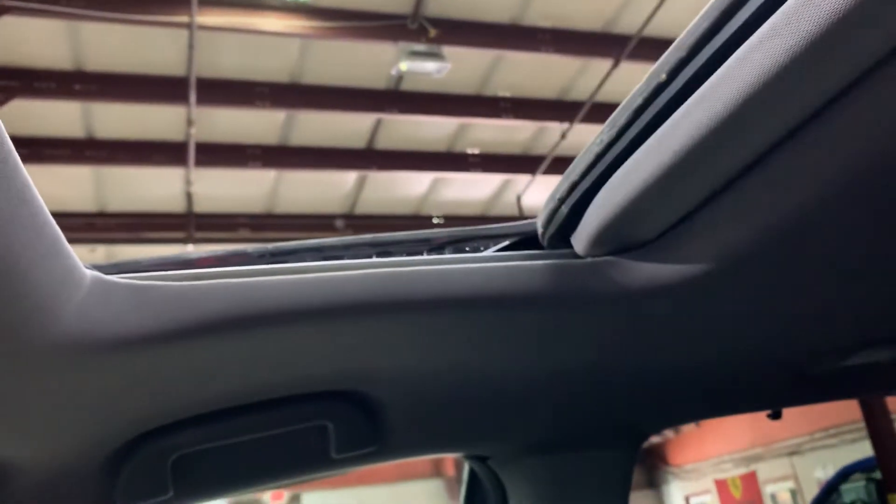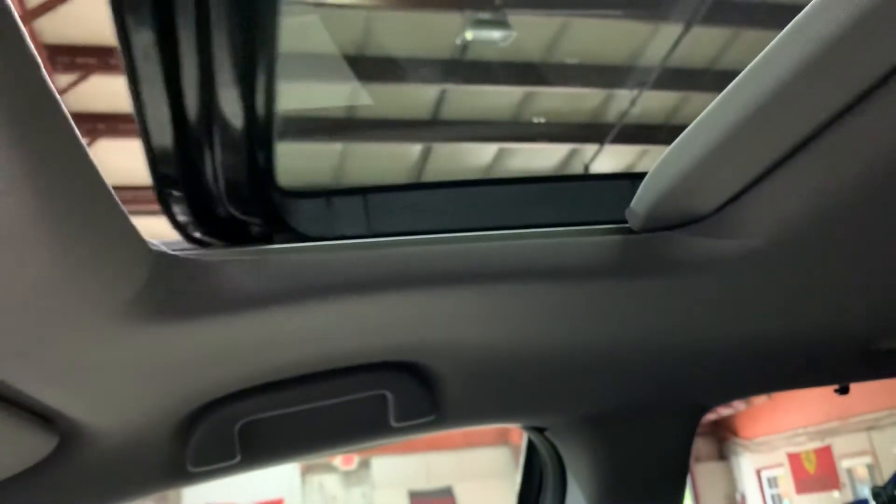Now I'm going to show you the sunroof, which I forgot to show you earlier. Opens fine — no issues. Then I'm going to close it up so you can see as well — closes fine.